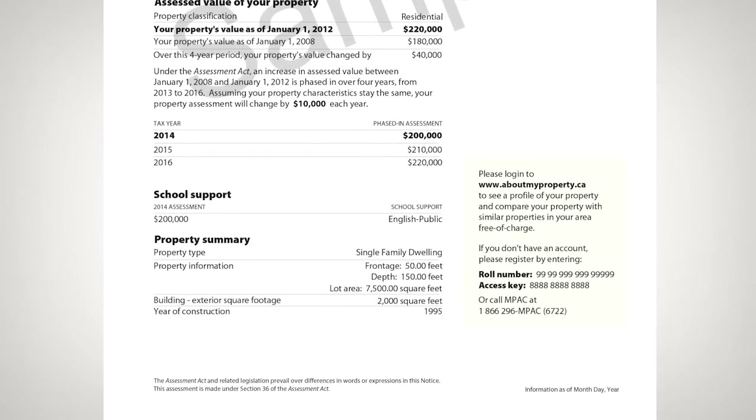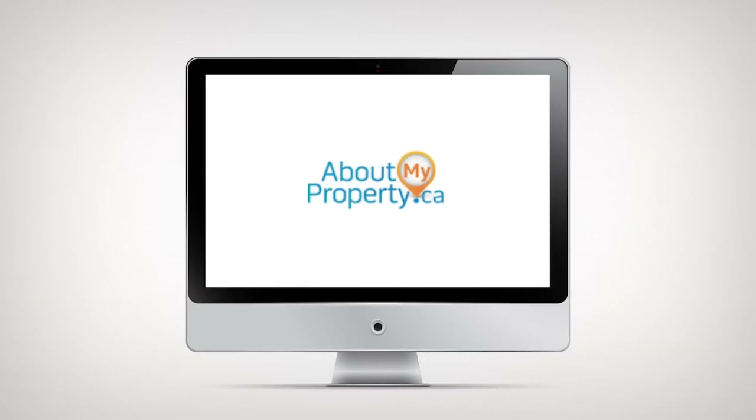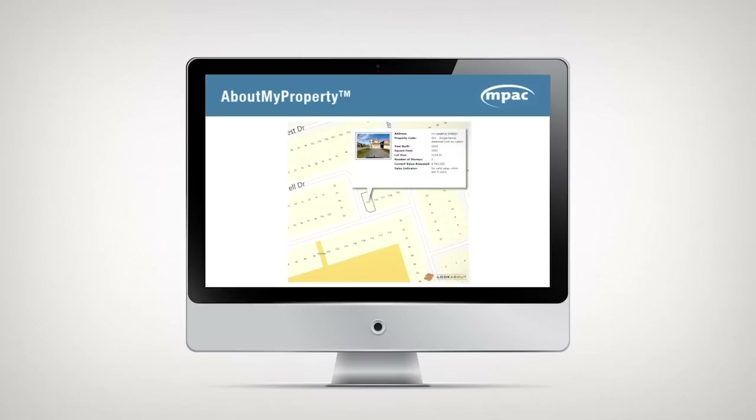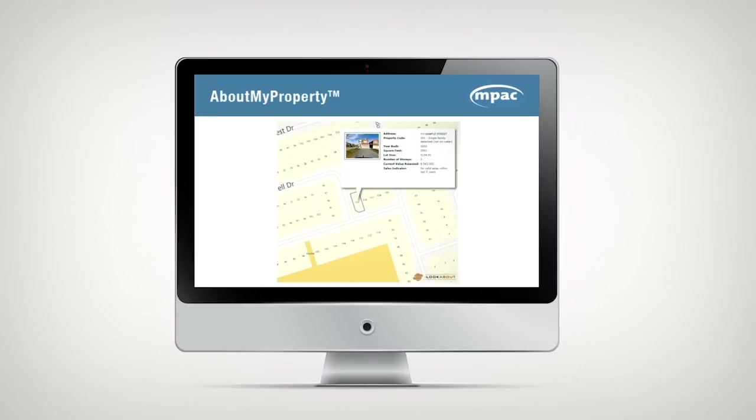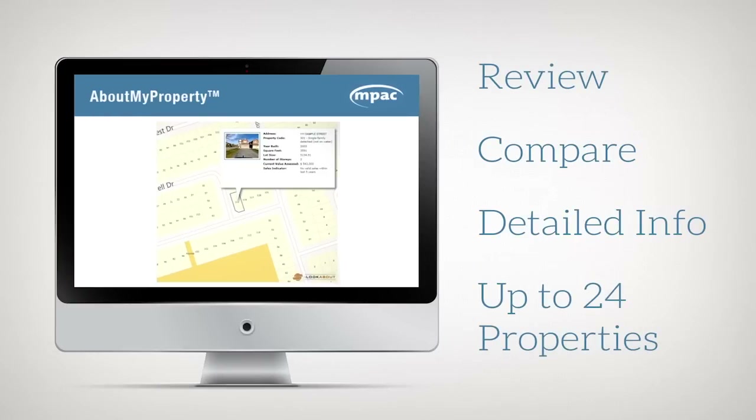Your property assessment notice also has the login information for aboutmyproperty.ca. With aboutmyproperty.ca, you can learn why your property was assessed the way it was. You can also review, compare, and obtain detailed information about your property, and up to 24 additional properties of your choice, free of charge.